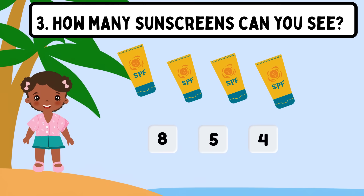Question 3. How many sunscreens can you see? Shall we count? 1, 2, 3, 4. Great! The correct answer is 4.